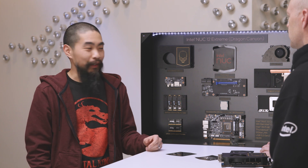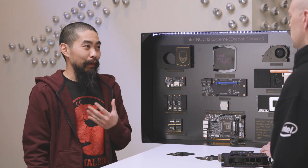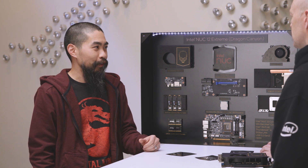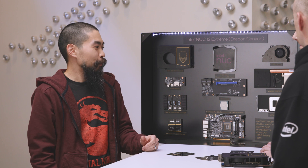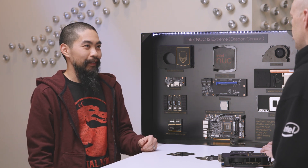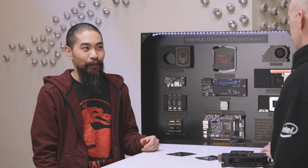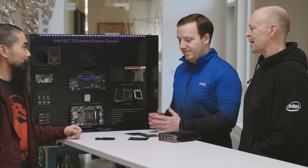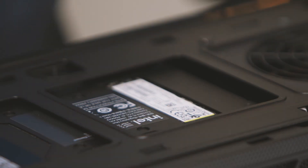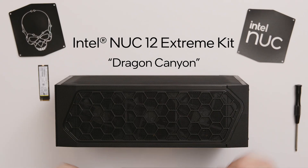That was a lot of information very quickly about NUC 12 Extreme Dragon Canyon. I'm a big fan of the 12th Gen Intel Core Processor codenamed Alder Lake, and I love gaming in a small form factor — so Dragon Canyon sounds like just the perfect ticket, whether it's a mini gaming PC or home theater PC. Guys, I want to thank you for joining me today. Thank you, Justin. Thanks, Ray. Thanks for having us.